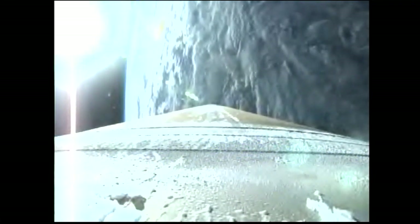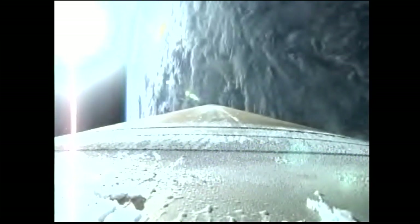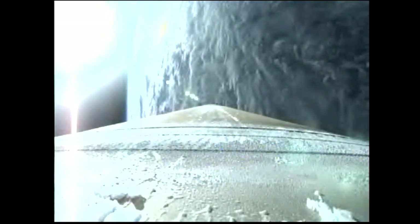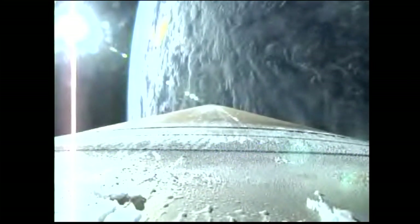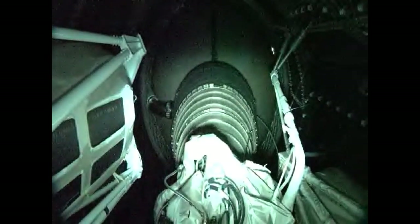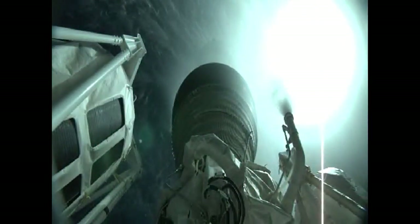Boost phase cool down has begun. Signatures look good so far. Still throttling to maintain 3.5 Gs. Boost phase chill down is complete. We have engine shutdown — engine shutdown as planned. We have retros and stage separation. We have locks and fuel pre-start. The GN2 purge firing of the RCS is underway.